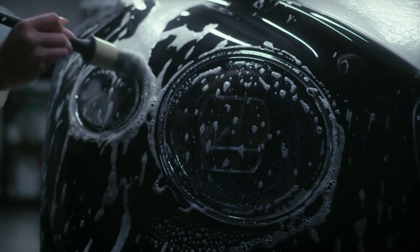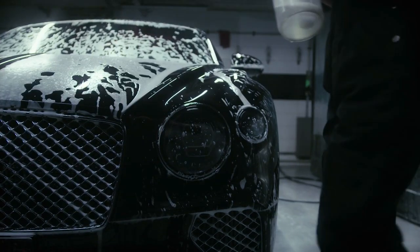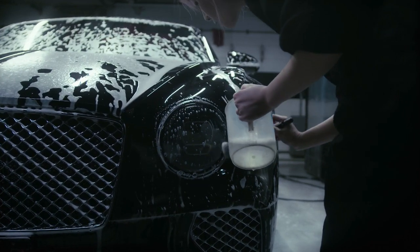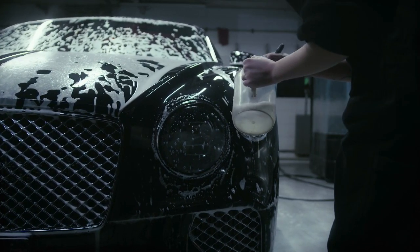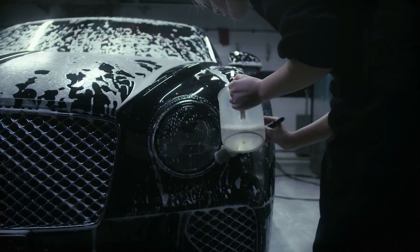It is important to wash your car headlights regularly for several reasons. First, dirty or cloudy headlights can reduce the amount of light that is emitted, reducing visibility while driving at night or in low light conditions. This can make it more difficult to see the road, other vehicles, or potential hazards, increasing the risk of an accident.